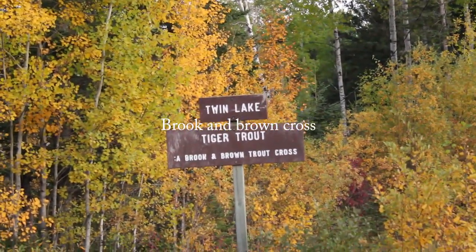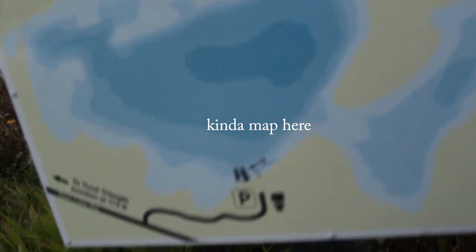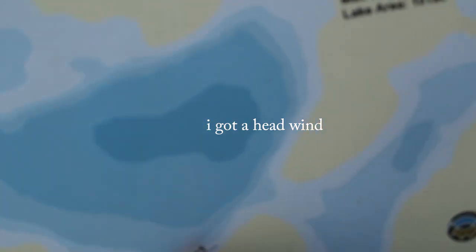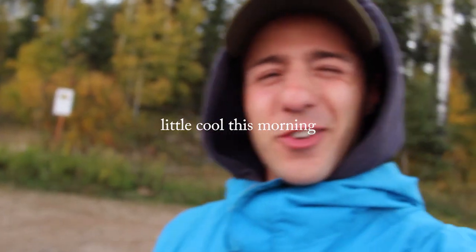Twin Lake trophy trout fishery - super exciting! We just pulled up, sun is just coming up. Tiger trout, broken brown cross. First look at this lake - pretty nice. We have a headwind right now, not the most ideal. We have this cool map here; we're right at this dock. With the headwind coming this way, my best bet is to try this inlet connecting the two lakes.